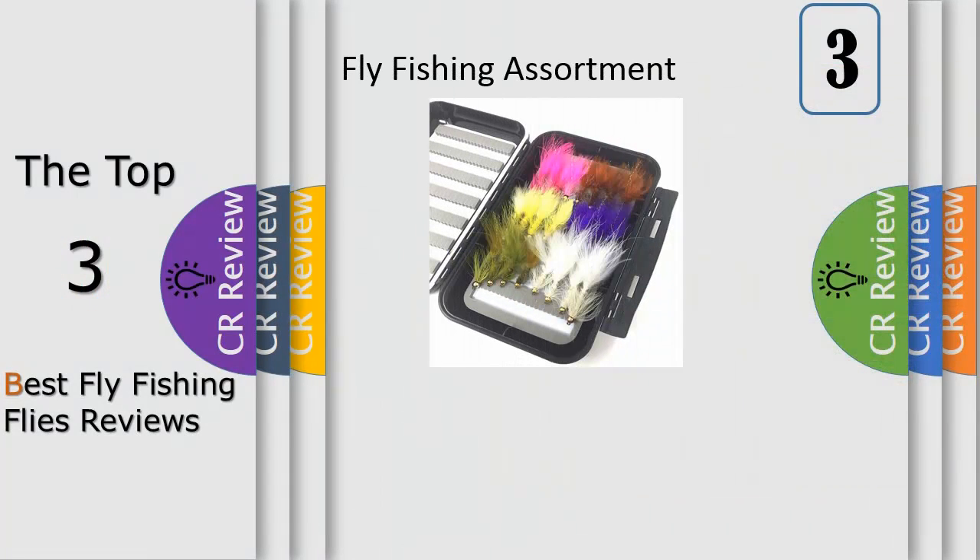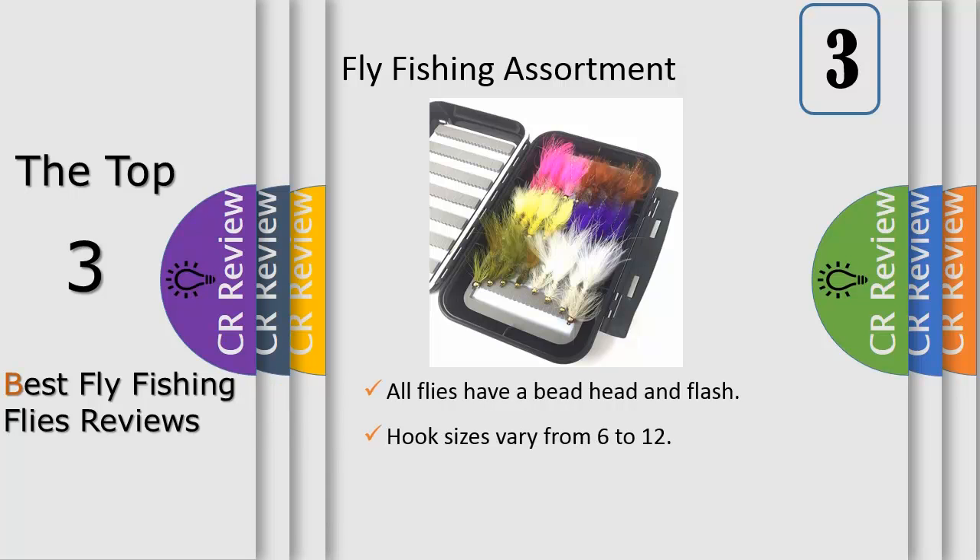Number three: we all know that fly fishing is one of the most relaxing and rewarding activities anyone can enjoy. Catching different types of fish while having fun with your friends is priceless. However, if you want to catch the biggest fish, you will need the proper equipment.